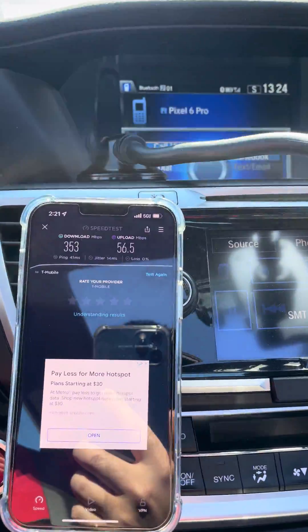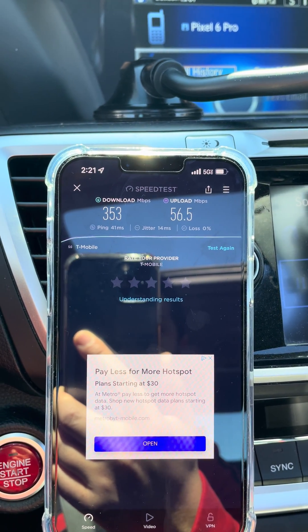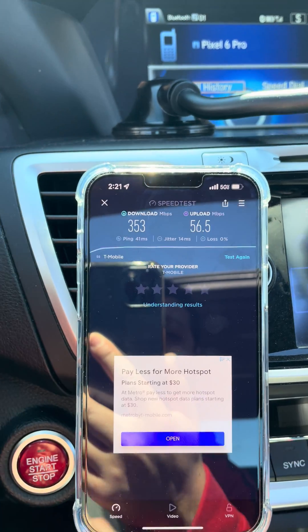I'm not sure when they actually put this site up, but there it is for you guys — 353 down, 56 up, 41 ping time, and then a jitter of 14 milliseconds.